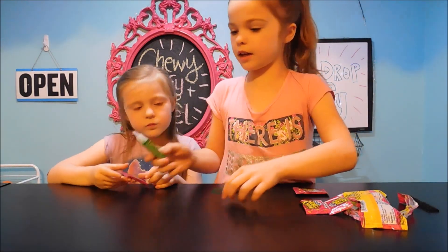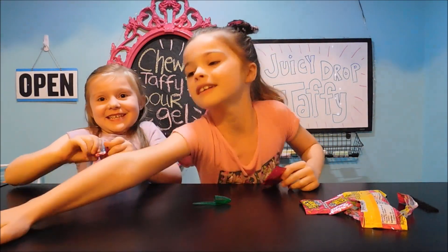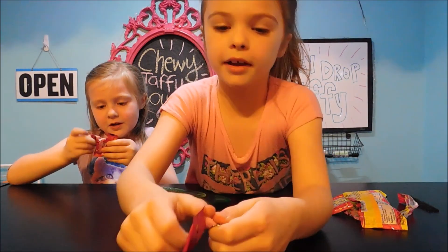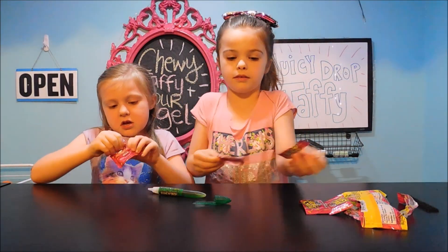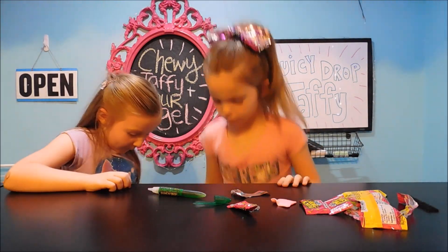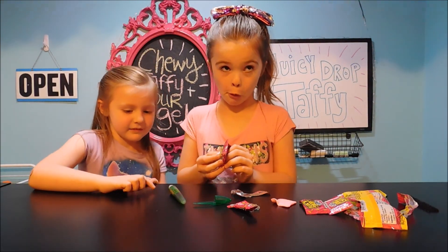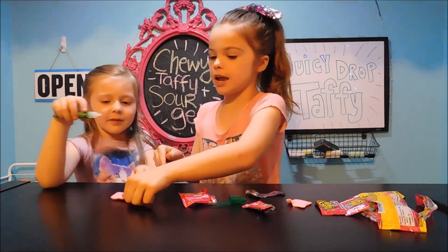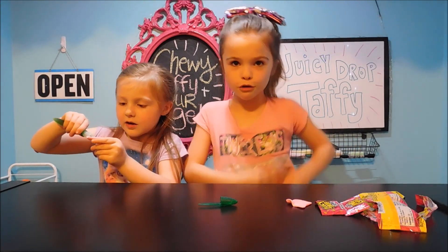So here's the squirting thing. Let's go ahead and squirt it on yours. Let me open it. What is that in the pen there? It's juice — it's like sour juice. I'm scared. It burned my tongue because it's so hot. Three, two, one, go.